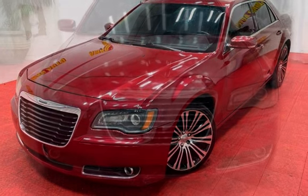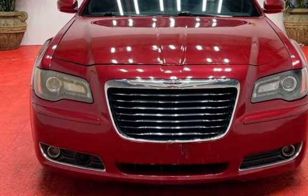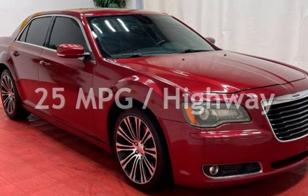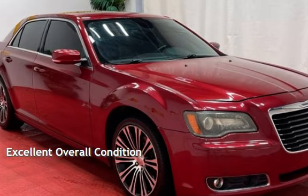This Chrysler has less than 101,000 miles on the odometer. Estimated fuel economy for this vehicle is 16 miles per gallon in the city, and 25 miles per gallon on the highway. This vehicle is in excellent overall condition.